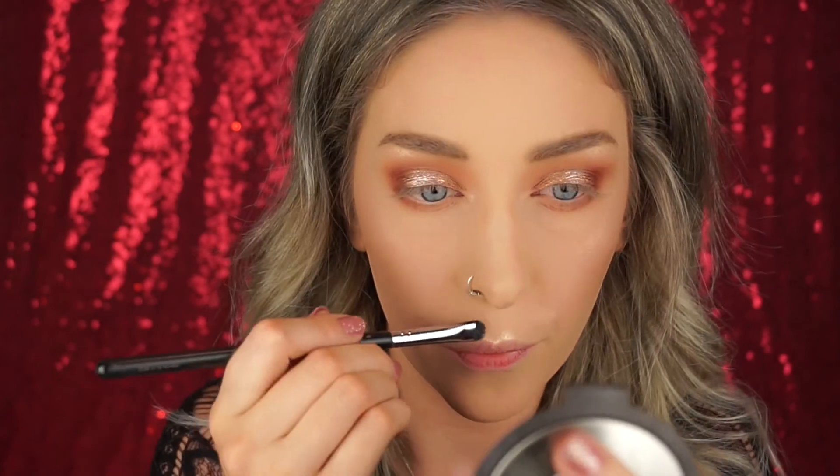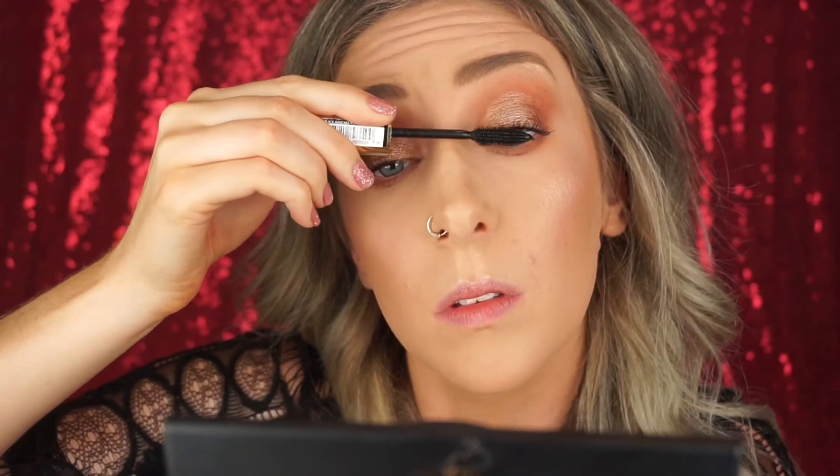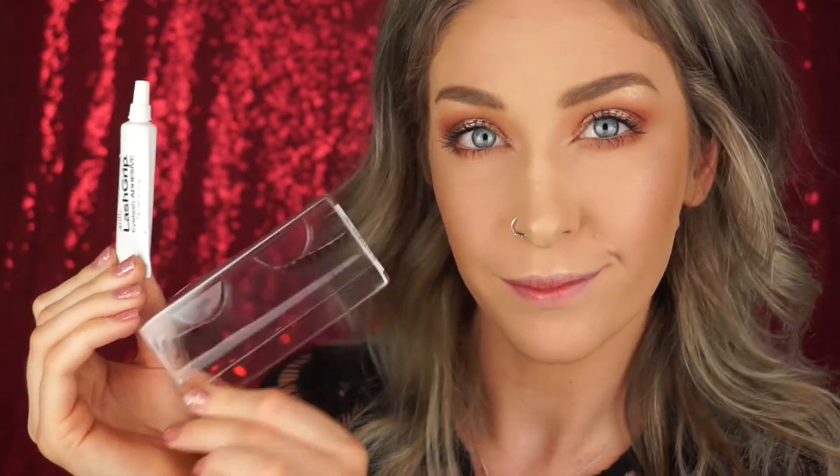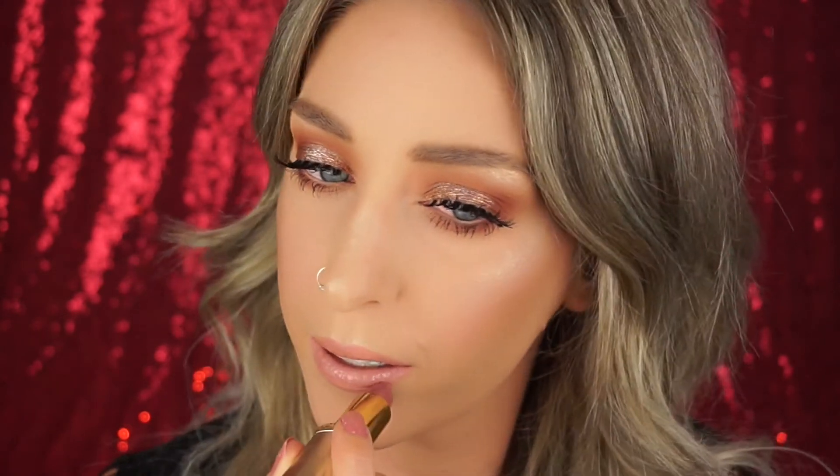For mascara I'm just applying a little to my top and bottom lashes before going in with falsies — the Socialite Vixen lashes, which are amazing and really make this look. For lips I'm using the Rimmel lip color in 42, and because I thought it was a little pale I went in with a L'Oreal Color Riche lipstick as well — I'll leave the color listed below. That's the finished look guys, I hope you enjoyed it! I love you guys, I'll see you in my next video, bye!